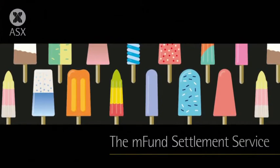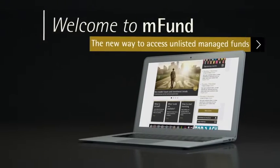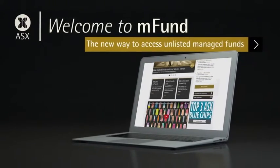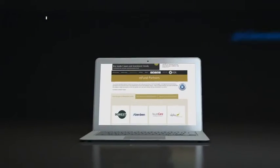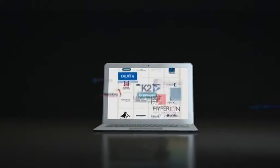The M-Fund Settlement Service is a new way to buy, sell and hold unlisted managed funds, brought to you by ASX. It gives you the opportunity to invest in a range of unlisted managed funds provided by our M-Fund partners.